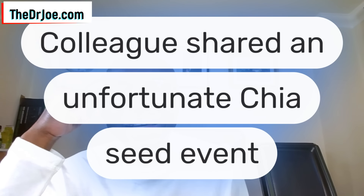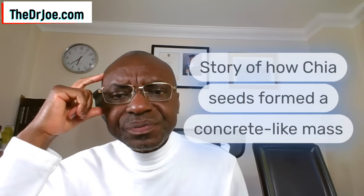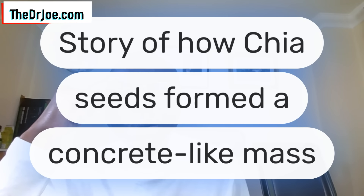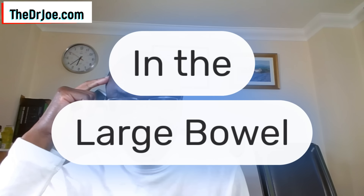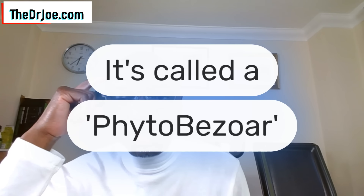So how did this very presentation come about? Well, it's regarding a colleague who shared with me an unfortunate event regarding chia seeds. It is a story of how chia seeds formed a concrete-like mass in one unfortunate individual, and this concrete-like mass was actually stuck in the large bowel — in the large intestine. That's where it was. And when this happened, this is a phenomenon we call phytobezoar.